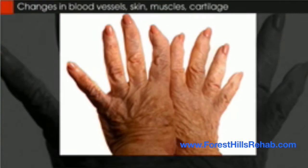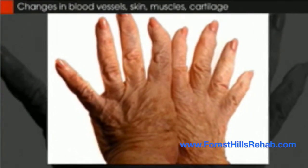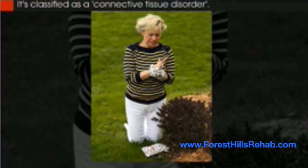Scleroderma is a clinical condition characterized by changes in blood vessels, skin, muscles, and cartilage due to a formation of antibodies that fight against one's own body. This is classified as a connective tissue disorder that is most prevalent in female individuals between the ages of 30 to 50.